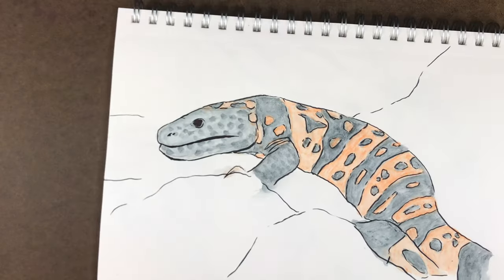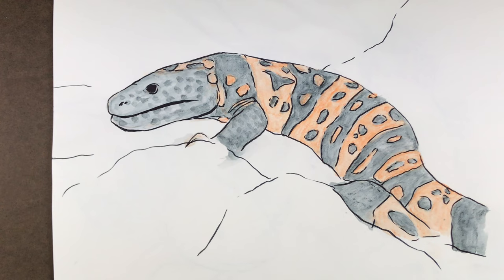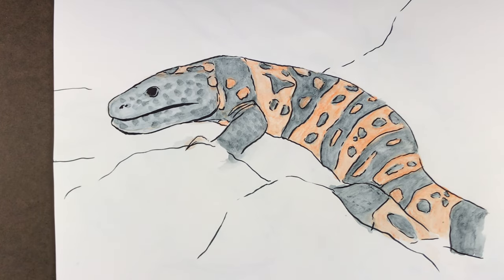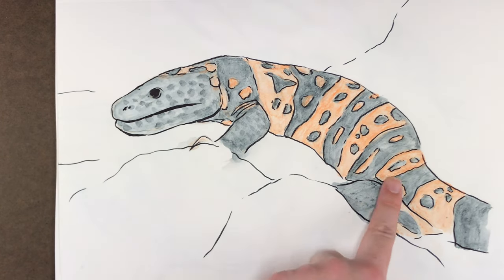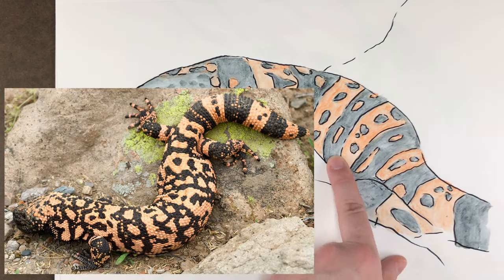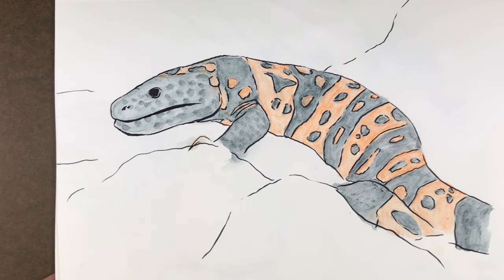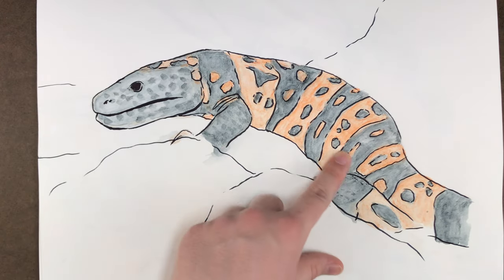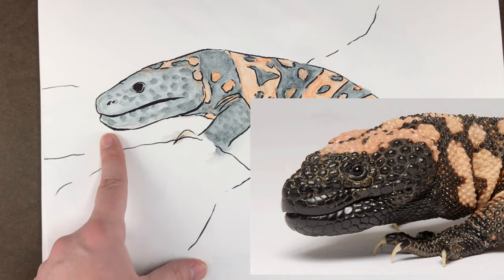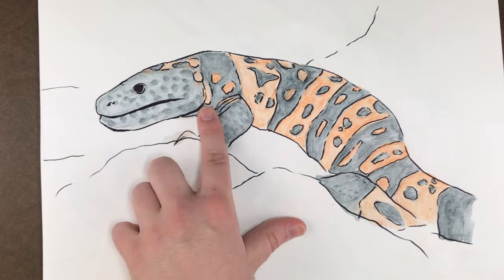So this next guy — I love him. This is a gila monster, or gila monster — I don't really know exactly how to pronounce it. I loved the patterning on this guy and I really wanted to study just the unique striping, but also like inverted dots and markings on this lizard. I just really enjoyed exploring his texturing — his face has very pronounced scaling and I kind of just hinted at it with these darker watercolor pencil marks.